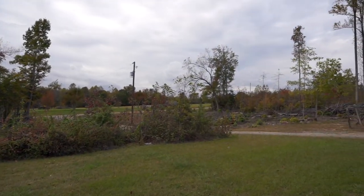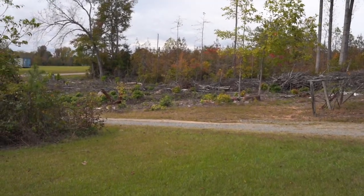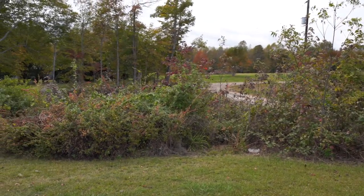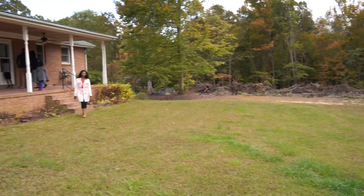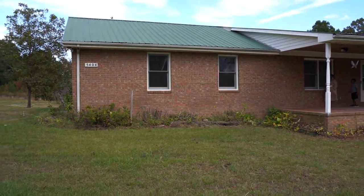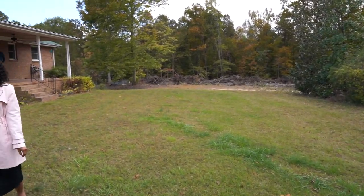We're out here in the countryside visiting a property. We've been checking this one out with our friends — it's a nice property they have on the market currently for sale.